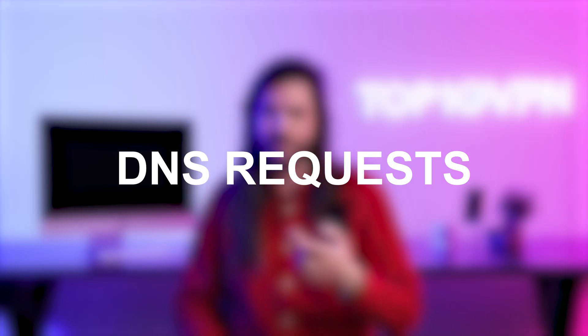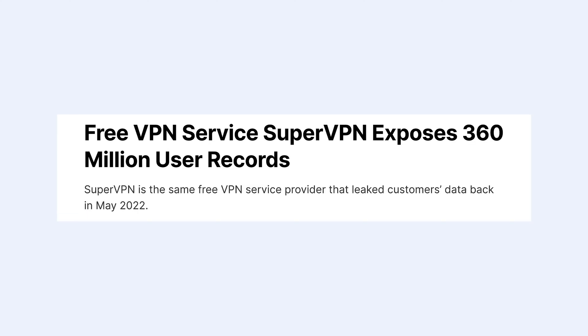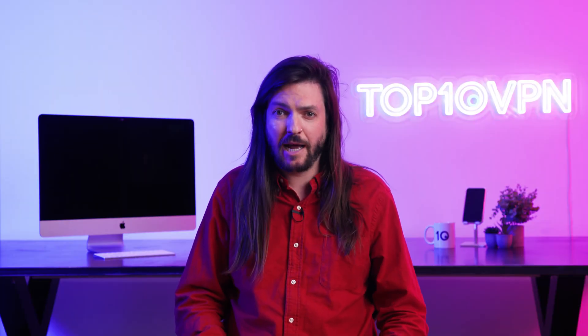Next up is something that's almost just as bad: your DNS requests, or to put it another way, the websites you visit. Ask yourself — why are you using a VPN? What's the point of using one if your every move is simply going to be tracked and stored? Aside from the obvious security risk and the possibility that this data could be accessed by a hacker or even the authorities, it's simply unnecessary. There's no reason for a VPN to do it, other than perhaps to make money by selling your browsing habits to advertisers.